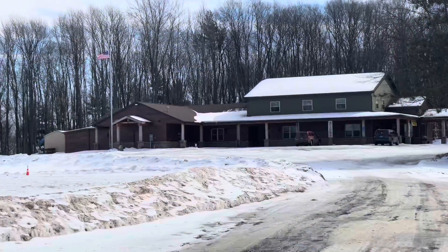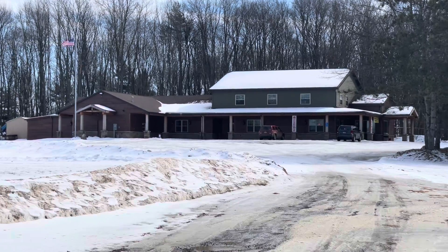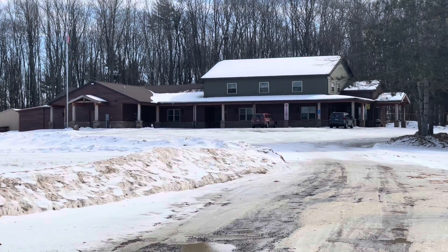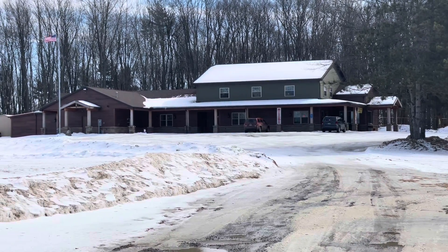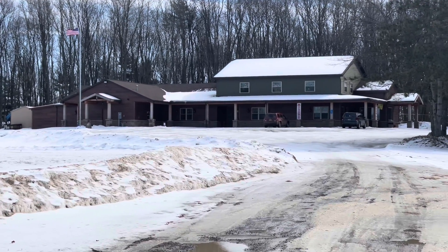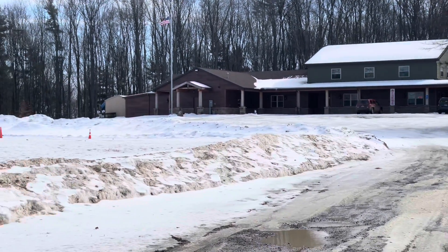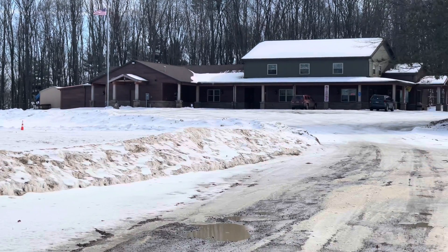Over here ahead of me is the Gobbler's Knob Venue. This is where they hold weddings and other events. There is also a little souvenir shop where you can get Punxsutawney Phil groundhog souvenirs like t-shirts and hats and stuff. They just remodeled this last year — it's a beautiful venue. If you're looking for a beautiful place to get married, you can go out back and have your ceremony, and they have a beautiful reception hall in here.